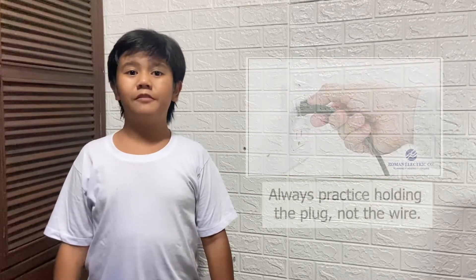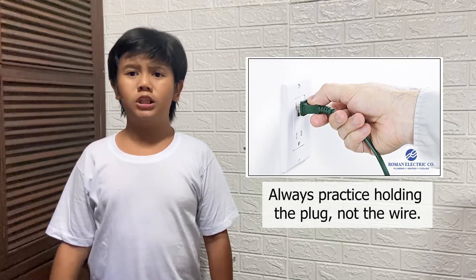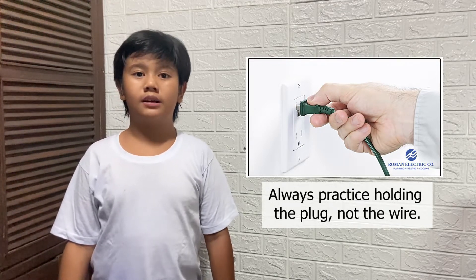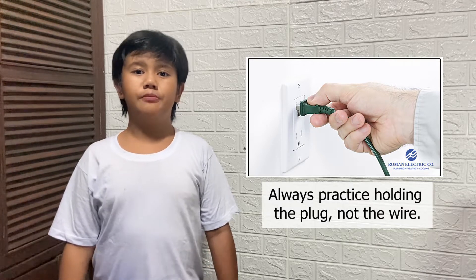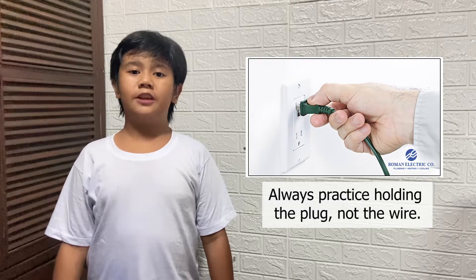First, we need to practice holding the plug, not the wire. If we pull the wire, it may break. If this happens, you may get shocked, and it might catch on fire, and worse, it might explode.